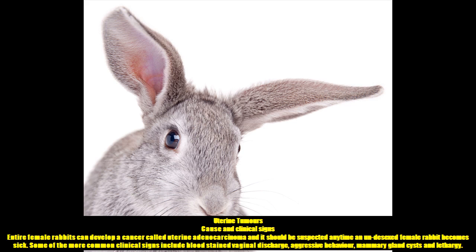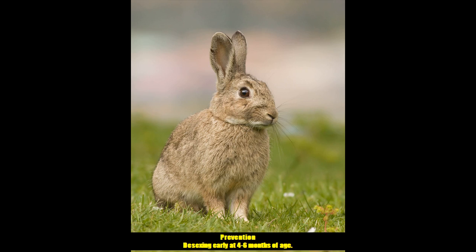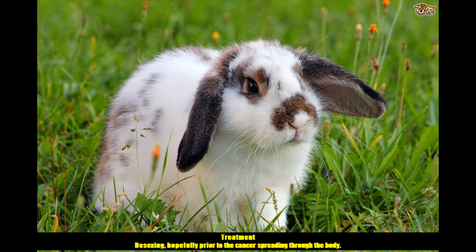Uterine Tumours. Cause and Clinical Signs. Entire female rabbits can develop a cancer called uterine adenocarcinoma, and it should be suspected any time an undesexed female rabbit becomes sick. Some of the more common clinical signs include blood-stained vaginal discharge, aggressive behaviour, mammary gland cysts and lethargy. Prevention: Desexing early at 4 to 6 months of age. Treatment: Desexing, hopefully prior to the cancer spreading through the body.